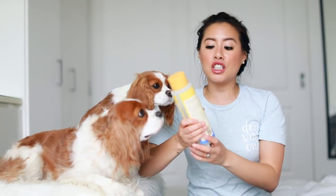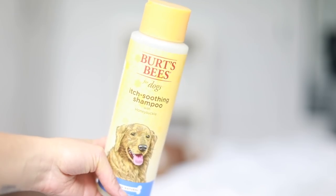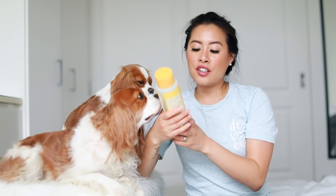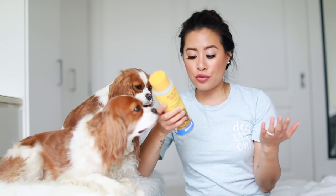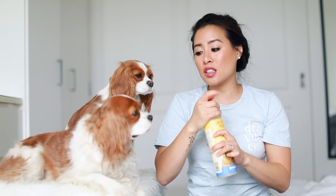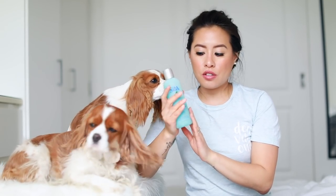For a regular shampoo, I use the Burt's Bees itch soothing shampoo — 99.7% natural, no sulfates, no fragrance, cruelty-free, and pH balanced for dogs. This one doesn't really smell like anything, so if you want your dog to smell nice after a bath, this isn't it — it's just a very gentle and light everyday shampoo.